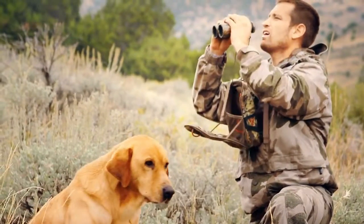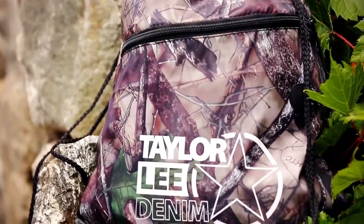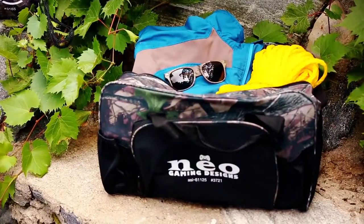If you are out on the hunt, you don't want them to see you coming. True Timber Camo develops the most realistic camouflage patterns in the hunting industry, and it's now available on products perfect for the great outdoors.